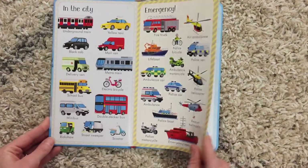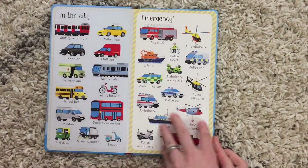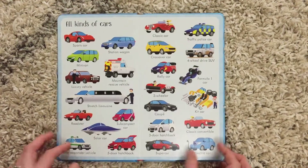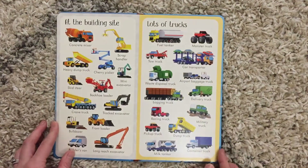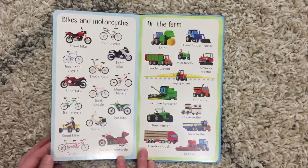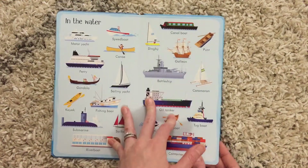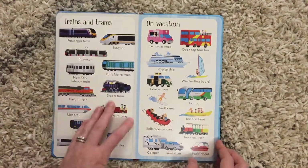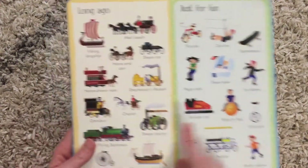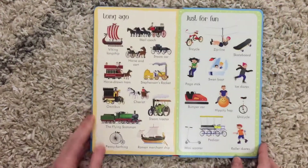Inside on these board book pages, the vehicles are sorted by the types of vehicles they are and where they are used. It's a really fun way for your vehicle-loving kiddo to see all different kinds of vehicles. This book is even fun because it includes vessels for the water, but it also includes space and even long ago.